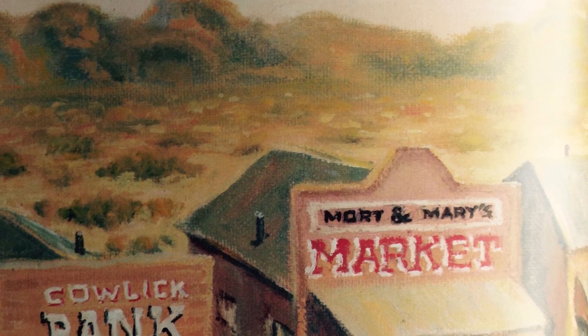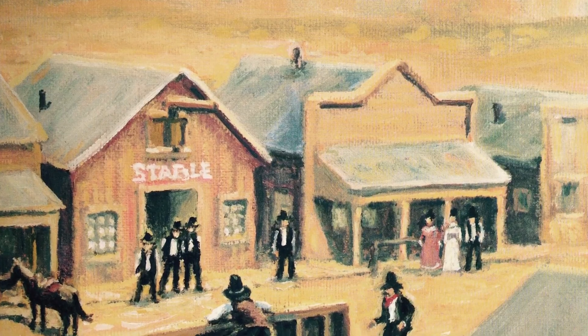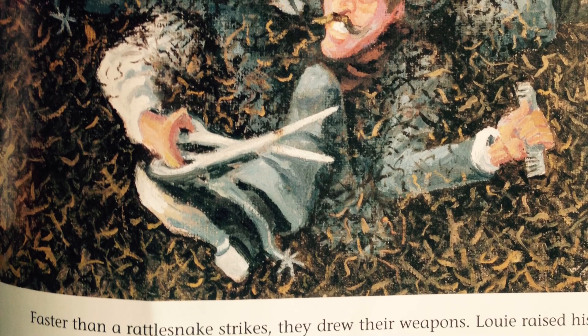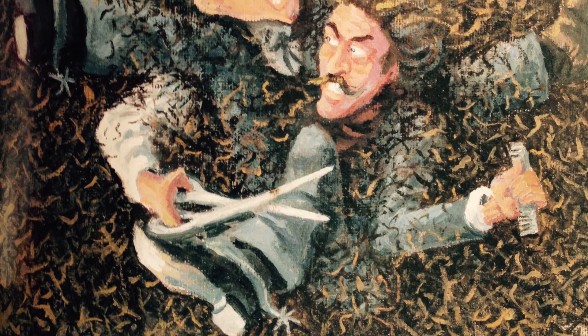As the sun rose in the sky and high noon approached, all of Cowlick turned out onto Main Street, milling around like a bunch of restless cattle before a storm. The rustling and whispering died down when Louis and Buzzsaw stepped out into the middle of the street and squinted at each other. Then, as the sun reached its zenith, the two men strode toward each other until they were face to face, their hands poised above their holsters. The town clock struck twelve. Faster than a rattlesnake strikes, they drew their weapons. Louis raised his scissors and started snipping and shearing furiously at Buzzsaw's hair. Buzzsaw started clipping and cropping Louis' hair with equal speed. Although the sun that day was blazing away in a clear blue sky, so much hair started to fly that soon it was as dark as a moonless night.